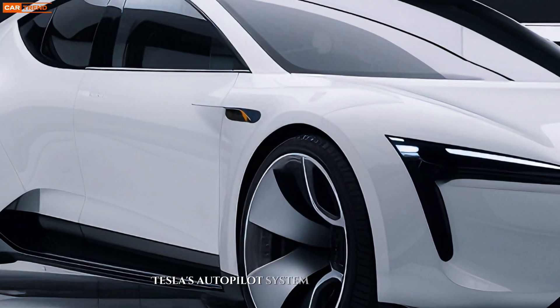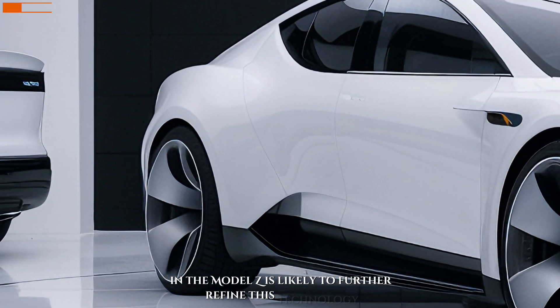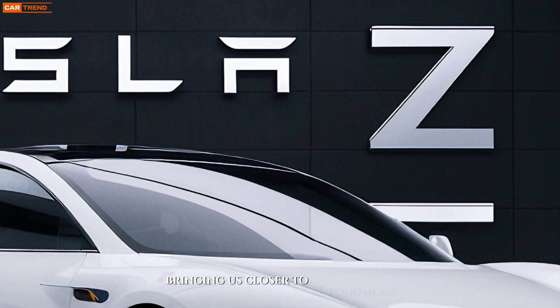Tesla's autopilot system has been a game changer, and the Model Z is likely to further refine this technology, bringing us closer to autonomous driving.